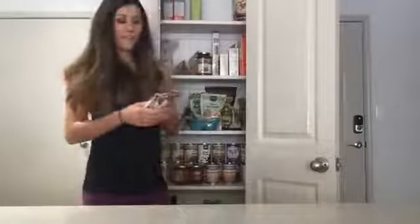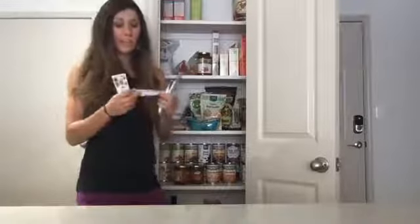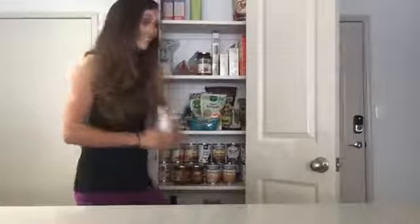I also usually have some different granola bars or fruit bars. I've got some That's It fruit bars — just whole fruit, no extra sugars or anything like that. This one's just apples and bananas, this one's apple and figs. I usually have some Lara bars as well, but I don't have any on hand right now because I ate them all.